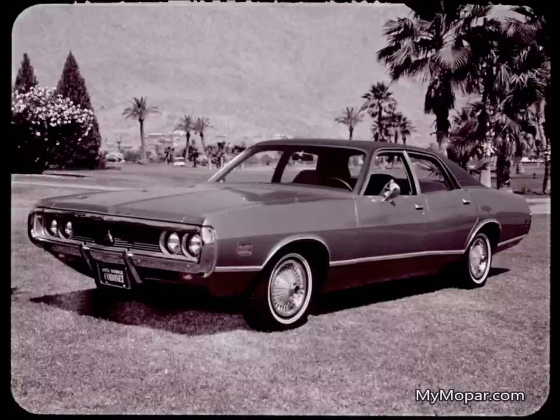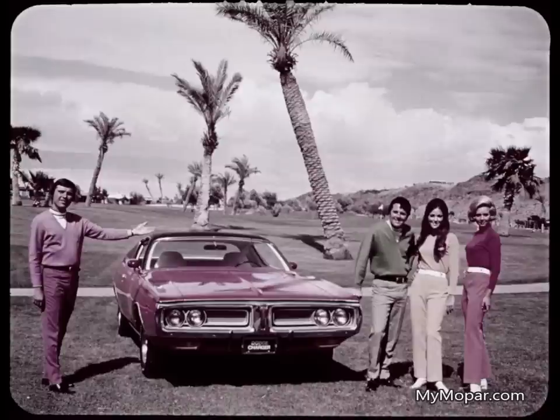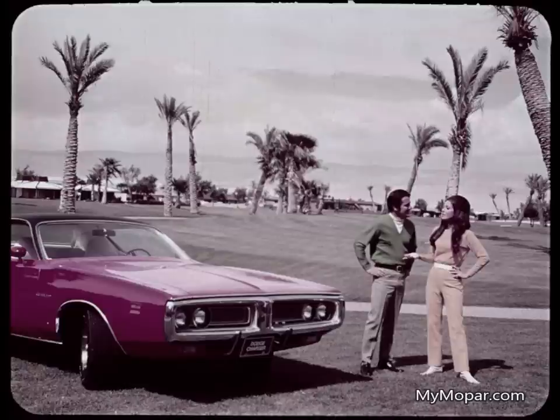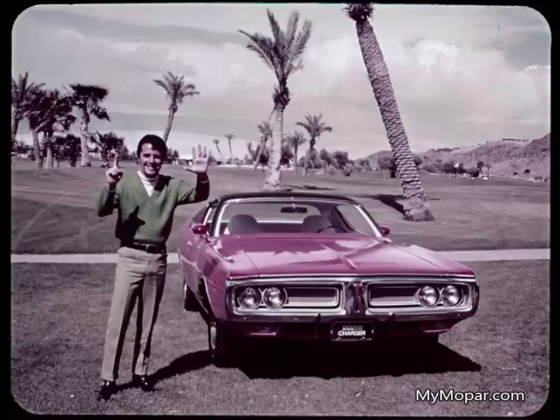For 1971, for the first time, a carmaker has designed separately a two-door model — the Charger — and a four-door and wagon model — Coronet — separately and distinctly. There are no two-door Coronets. The Charger's styling and name is Dodge's two-door intermediate, and there are six Chargers in the line: the Coupe, the Charger, the Super B, the Charger 500, the Charger RT, and Charger SE, or Special Edition.